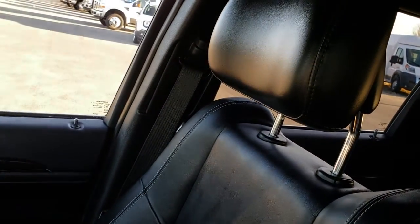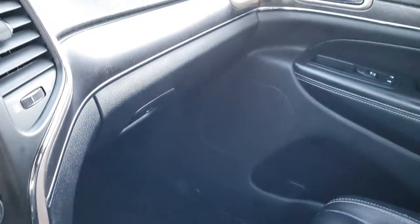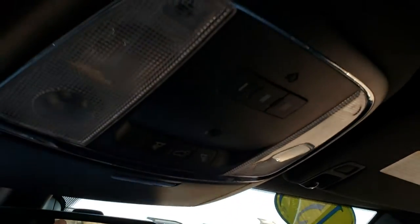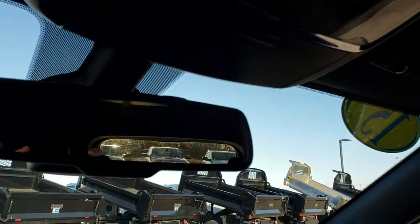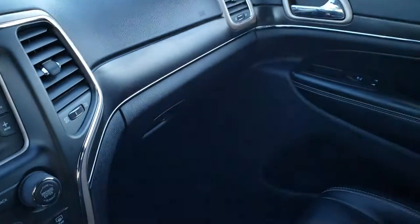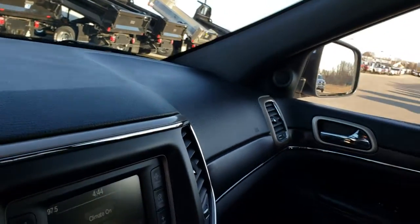The passenger seat is very clean as well — no rips or tears. This vehicle smells very clean inside; I don't think it's ever been smoked in. It has the wood grain trim throughout. Up here you have your HomeLink system for your garage door, security systems, and lighting systems. Very clean all the way around, inside and out. We'll take a quick look at the back seats and then check out under the hood.